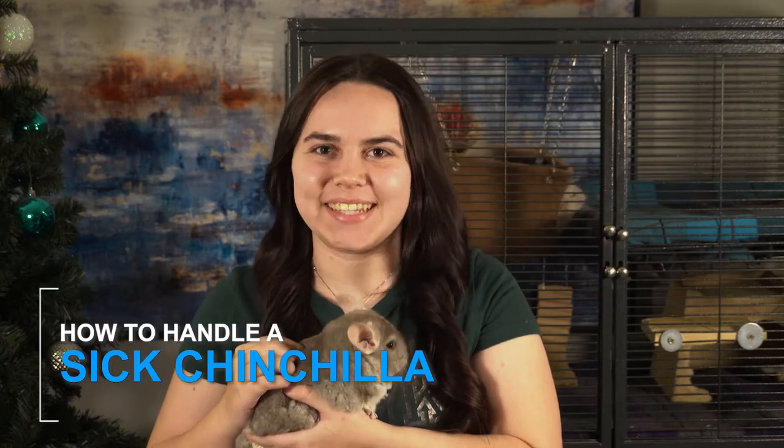Hello everyone, I'm Kyla from Zuzuro and this here is my buddy Rolo. Today he's going to help me demonstrate how to handle a sick chinchilla.